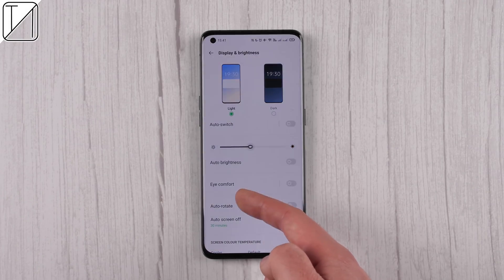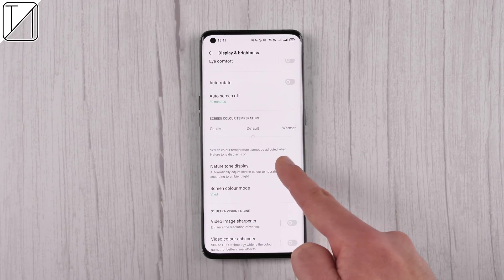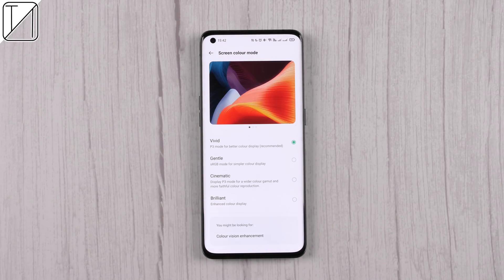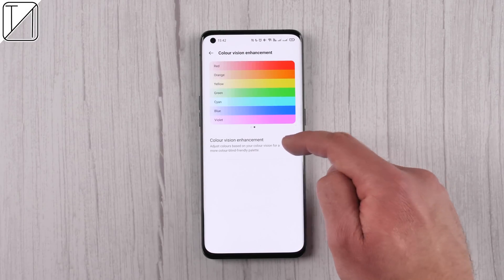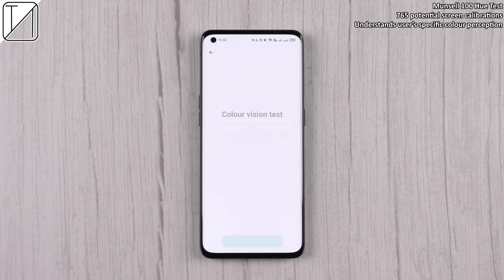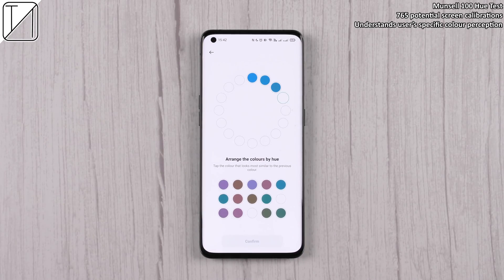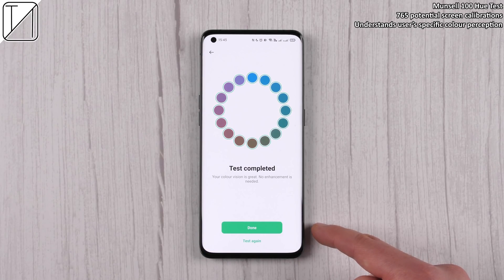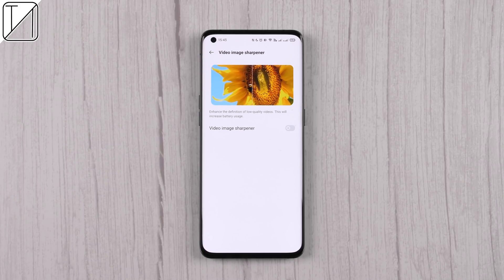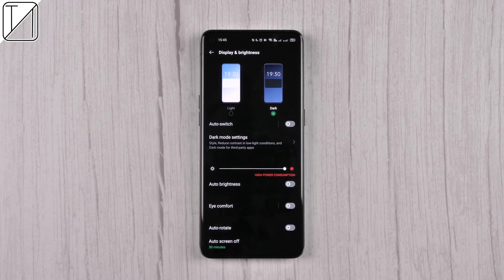We can change a couple of things when it comes to the display, such as brightness and color temperature. We also have a nature tone display, very similar to True Tone on Apple devices, and a color vision enhancement which we can personalize ourselves. We can pick up to 765 potential screen calibrations based on how our eyes work, so we're seeing the correct colors on screen all the time. We also have a video color enhancer and dark mode.